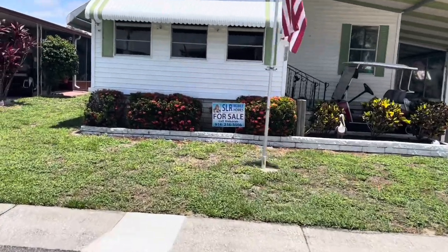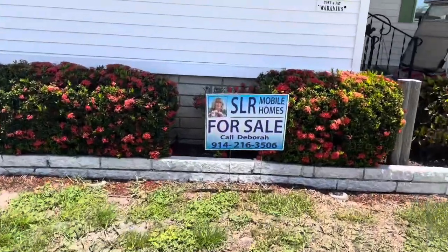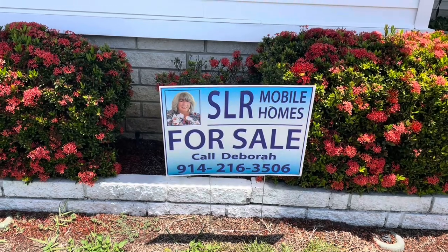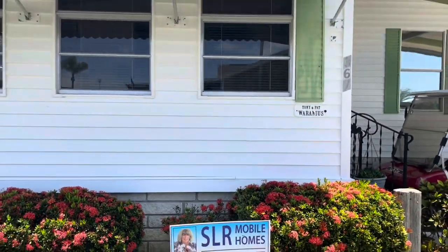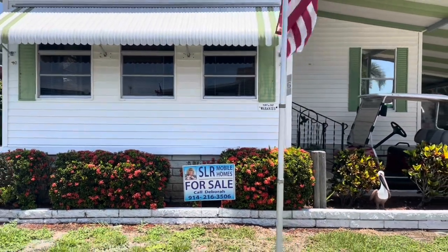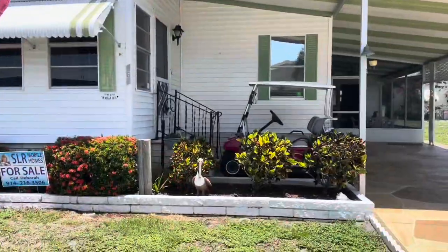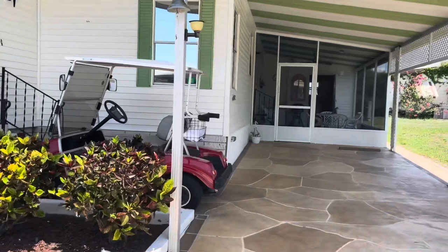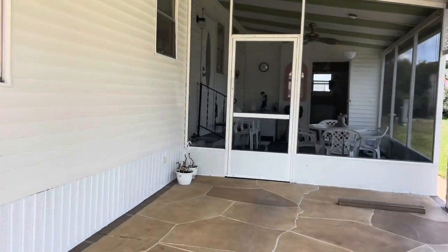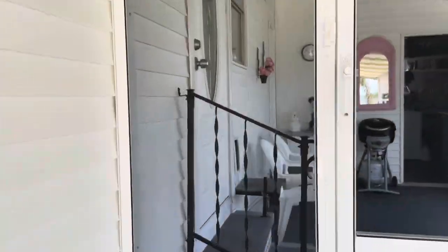Hi, this is Greg, SLR Mobile Homes. I'm in Serendipity out here in Clearwater. This home is listed by Debbie — there's her name and phone number. Click on the headline and everything will come down so you can give her a call. If you're new to the channel, go ahead and hit that subscribe button and leave comments. This is a two-bedroom, two-bath listed for $59,900. Lot rent is only $800 a month.